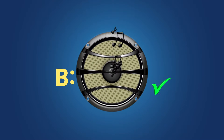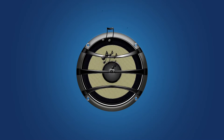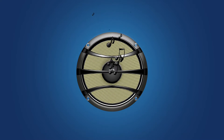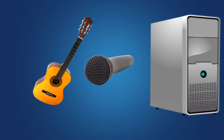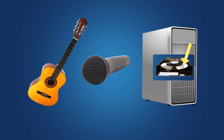But if you picked B, music, you're right. The way you're hearing this music is because the musicians recorded their instruments using microphones, which use magnets. And then the signal was translated by a computer and stored on its hard drive, which uses magnets.